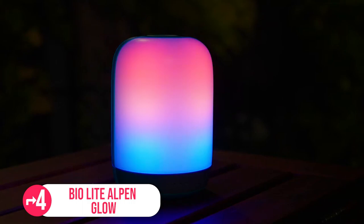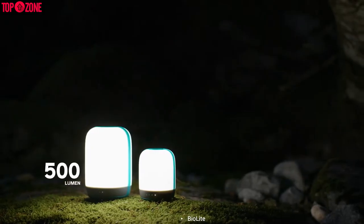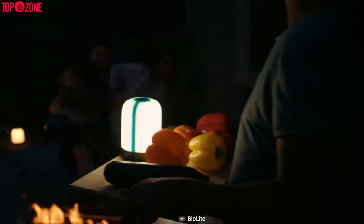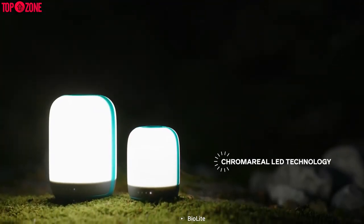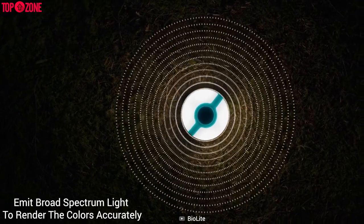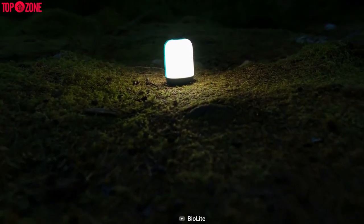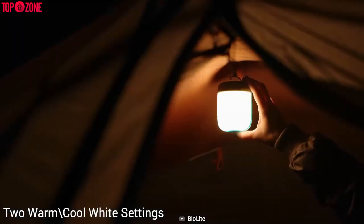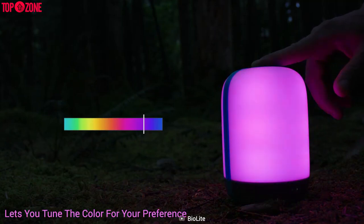Embrace nature with the BioLite Alpenglow's Dusk or Daylight type illumination. It's a rechargeable lantern available in 500 and 250 lumen sizes. No matter where you are — in your backyard or the backcountry — these lanterns are ready to glow. With Chromareal technology, the Alpenglow lanterns provide efficient LEDs that emit broad spectrum light to render colors accurately, so you'll get warm, natural illumination in a low-light environment. These lanterns are especially helpful for nighttime cooking. Despite having two warm and cool white settings, the Alpenglow also features color LEDs that let you tune the color to your preference.